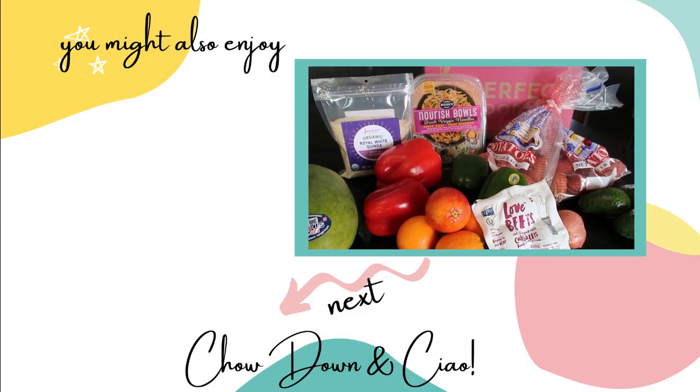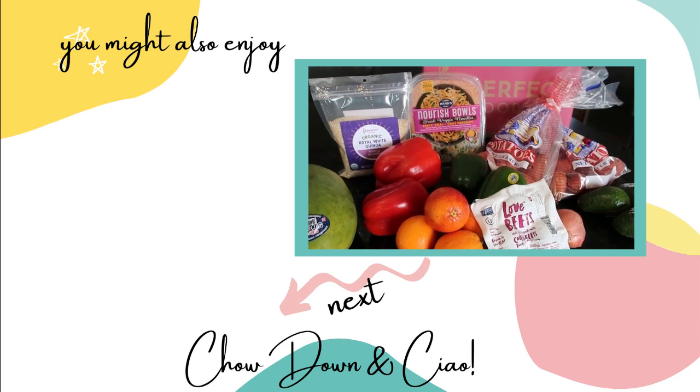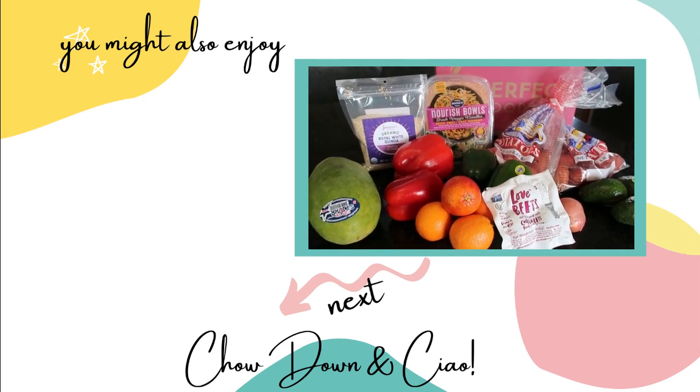If you're interested in seeing what was in my very first box, you can check out that video here. Don't forget to use my referral code and try this out — I think it's definitely worth it and at high value. Thank you so much for watching. Ciao.